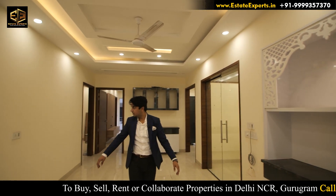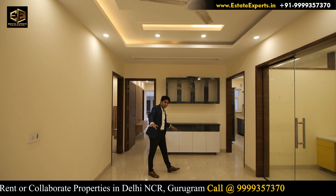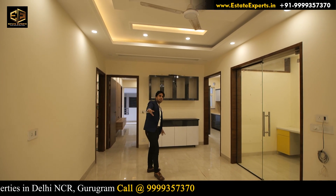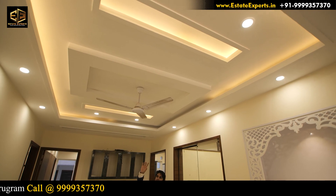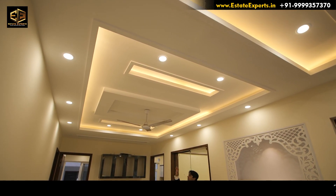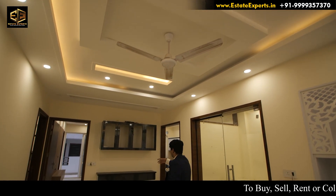Moving ahead, this is our dining table area. It has a great design on the ceiling — a different design with LED lights. There is a fan from a good company here.